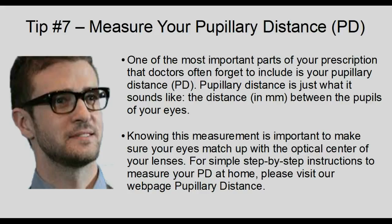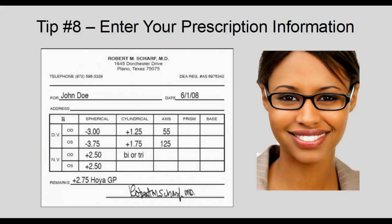Tip 7: Measure your pupillary distance. One of the most important parts of your prescription that doctors often forget to include is your pupillary distance — the distance in millimeters between the pupils of your eyes. Knowing this measurement is important to make sure your eyes match up with the optical center of your lenses. For simple step-by-step instructions to measure your PD at home, please visit our webpage on Pupillary Distance.